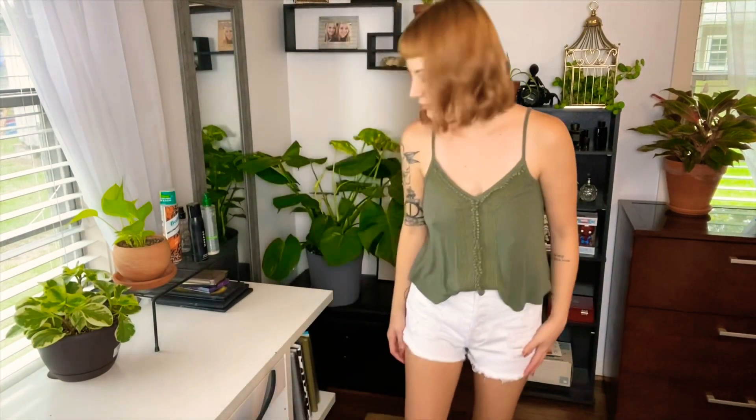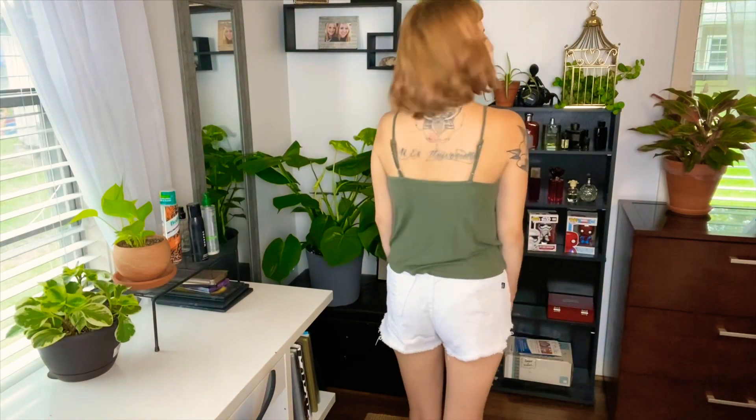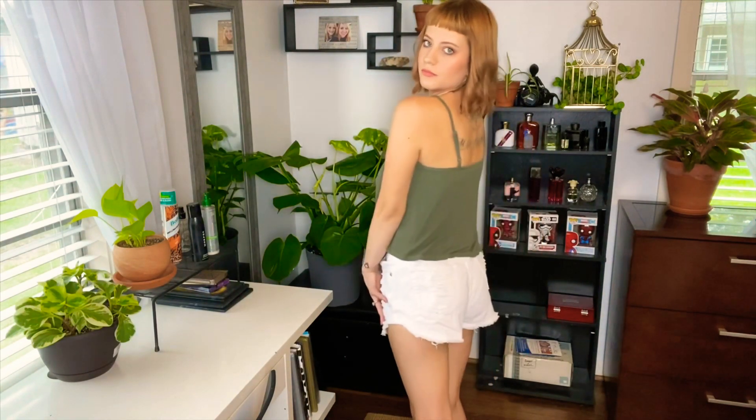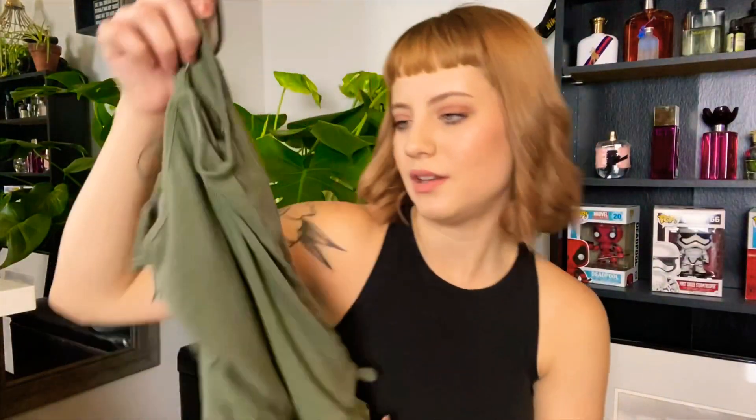The next outfit I also paired with those white shorts, but it's this forest green tank top. It is American Eagle, and I also got this for a dollar at the Goodwill outlet. It's just got these little crochet detailings. I paired it with those white shorts, and it's really comfy.